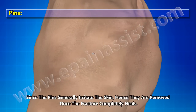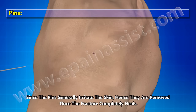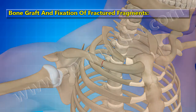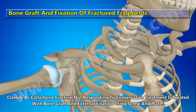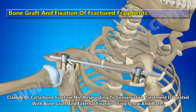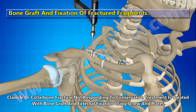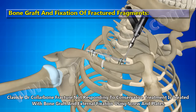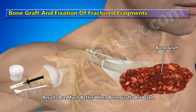Since the pins generally irritate the skin, they are removed once the fracture completely heals. Bone graft and fixation of fractured fragments: clavicle or collar bone fracture not responding to conservative treatment is treated with bone graft and external fixation using screw and plate. Results are much better when bone grafts are used.